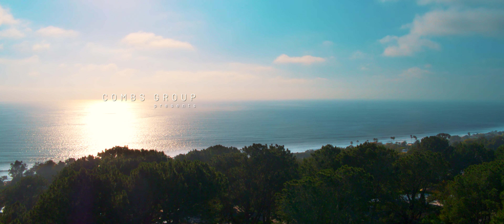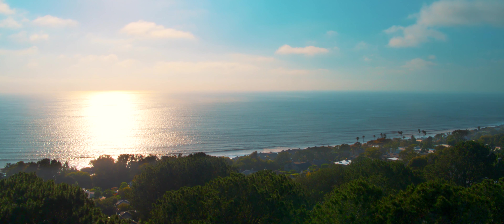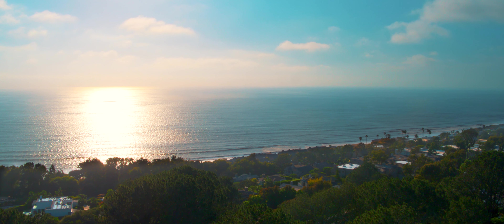Being located on the southern end of Del Mar is really one of my favorite locations. You have a bigger lot size, you've got space to spread out, and there's a limited inventory of locations like this.